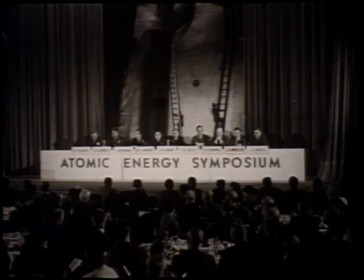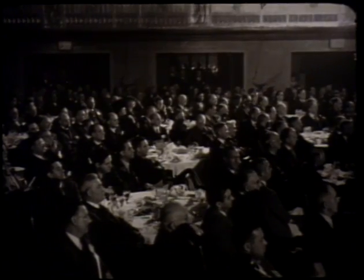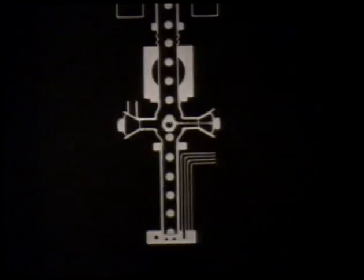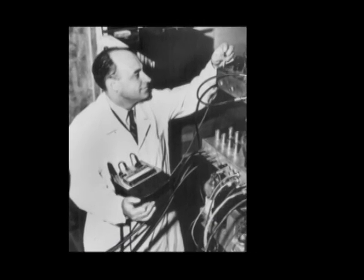In 1939, the scientific community was coming to terms with the discovery of nuclear fission, or the splitting of an atom. Scientists believed that the process of splitting the nucleus of an atom would produce a self-sustaining series of reactions, or a chain reaction. But could such a chain reaction be produced and controlled? Enrico Fermi set out to determine just that.